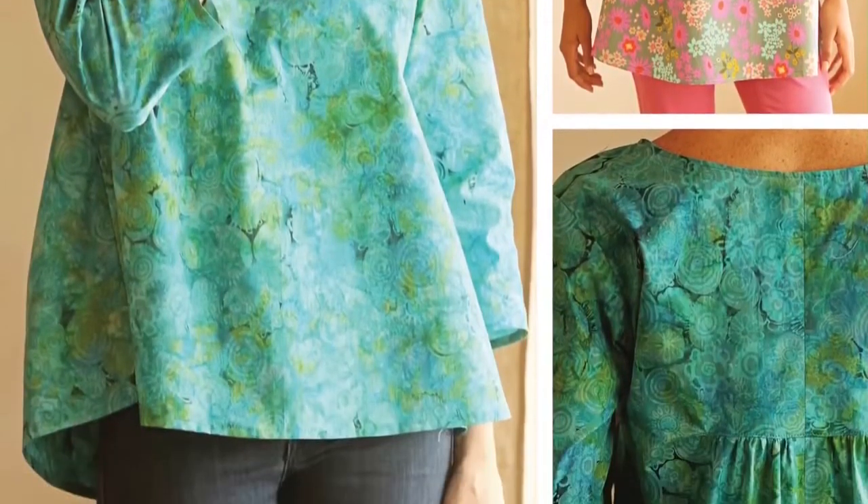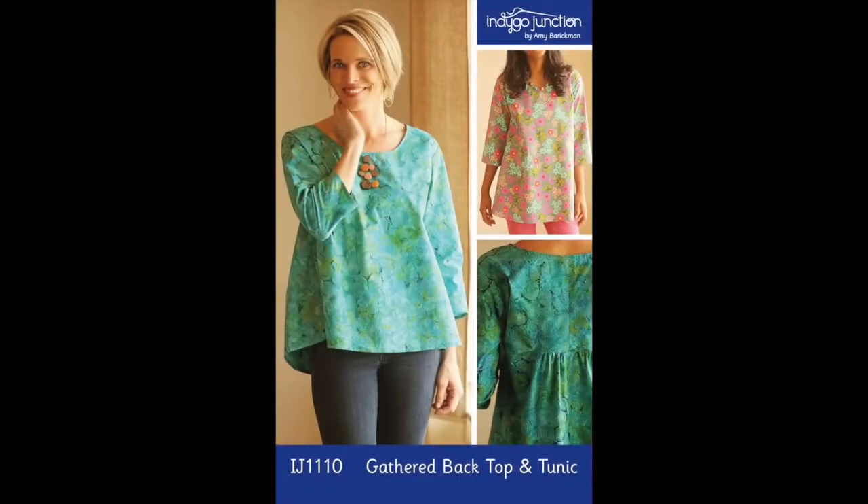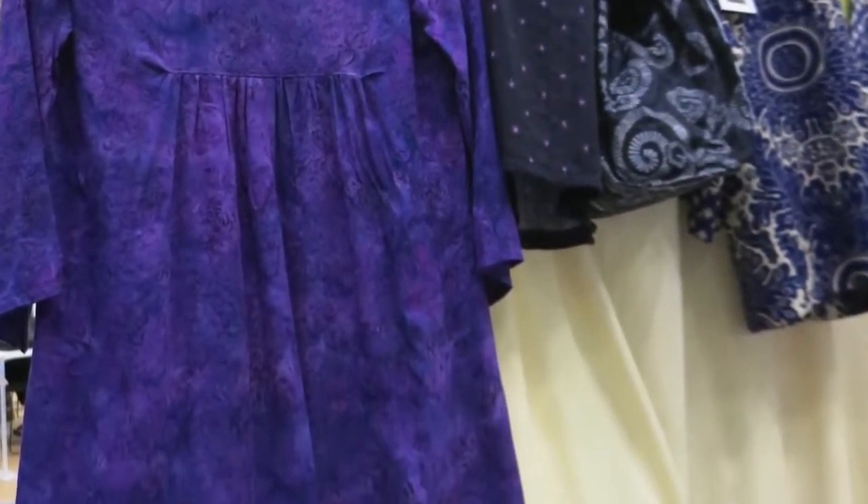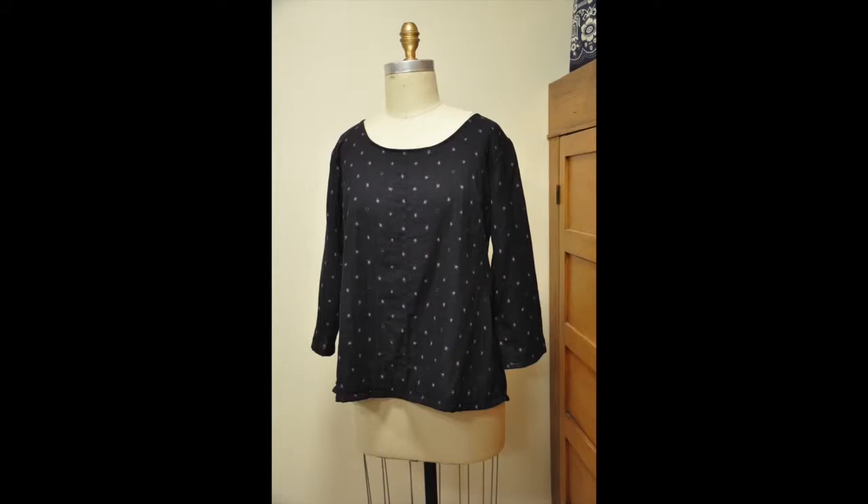The gathered back top and tunic was another hot ticket. The back detail and flattering hemline were highlights, not to mention what a great pattern for showcasing fabrics we love. The cover features cotton batik. Here is a rayon batik in the longer length and a double gauze in the shorter length.